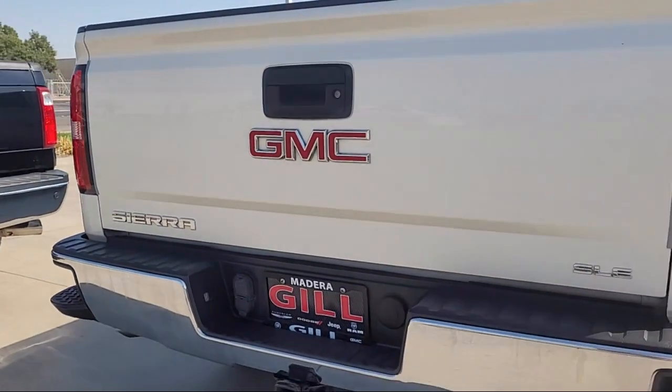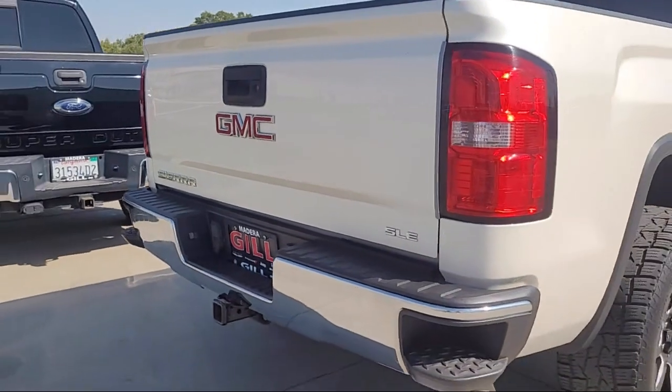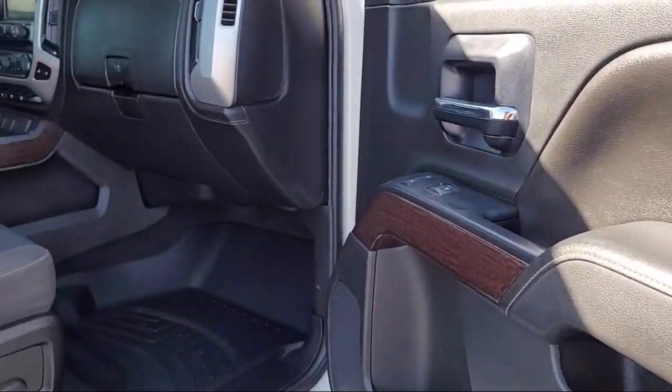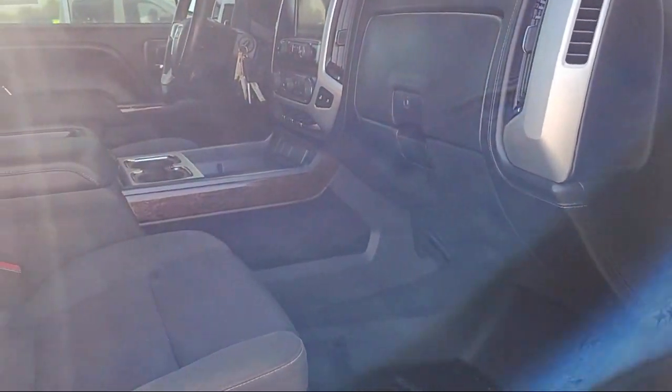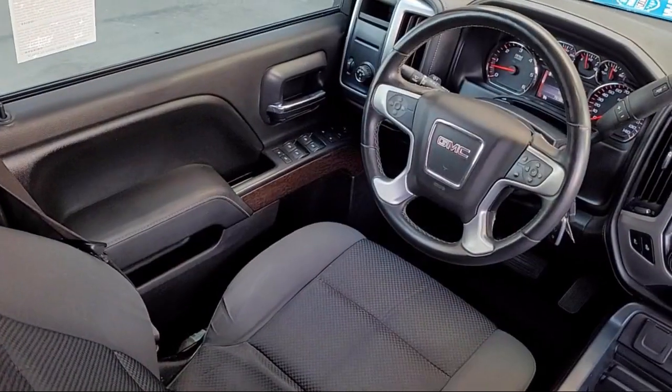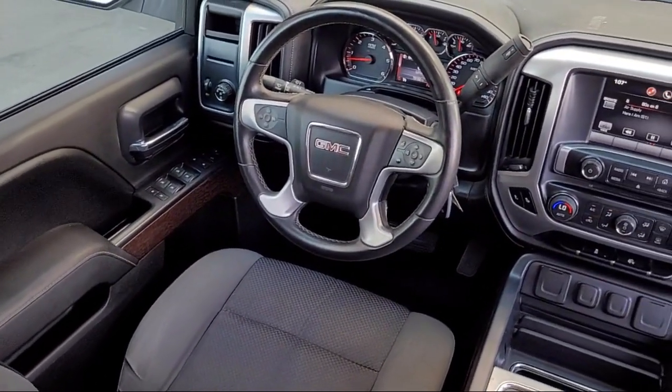Gill Chrysler Dodge Jeep Ram is here to ensure you feel like a valued guest in our showroom, delivering best-in-class customer service to every one of our customers. Our talented sales and service professionals ensure an incredible car buying experience with our transparent, customer-focused, and best-in-class service and selection.